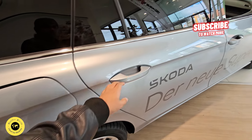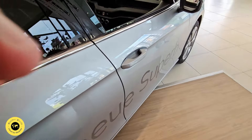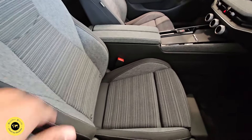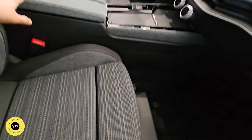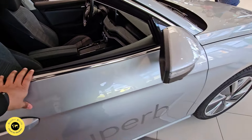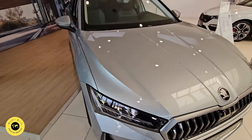This is the interior of the metal. I will show you the features in the interior of the Skoda Superb.